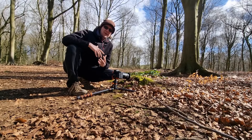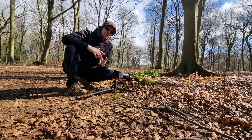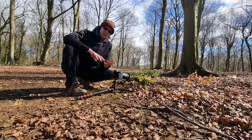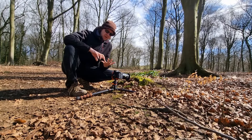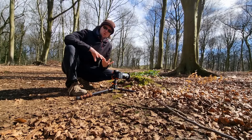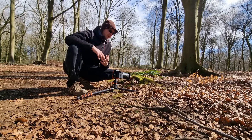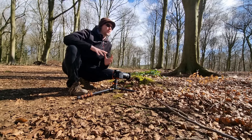Hey everyone, welcome back to the channel and welcome to my fourth and final video for my Easter weekend. So far we have covered seabirds and birds in flight, coastal photography, small birds, and now we're here to do some macro woodland photography. I've kind of covered all the bases that I cover on this channel.